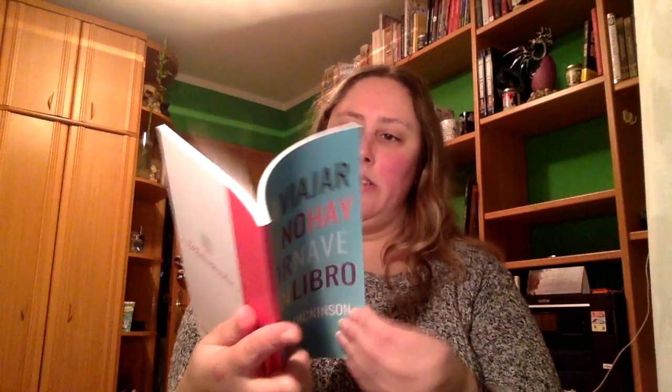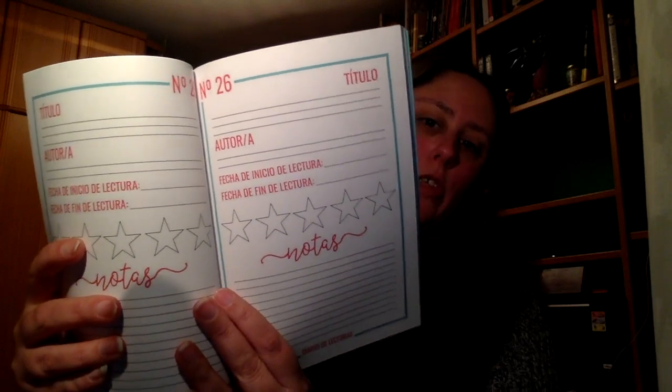Es el bosque de los mil farolillos. Vamos a ver qué más hay. Vale, viene una libretita, no es un diario de libros, para apuntar todos los detalles sobre vuestras lecturas, diseñado exclusivamente por el equipo de Lecturoseando. Está muy bien porque trae para apuntar todos estos datos. Sería como un goodies pero en libreta, y está muy muy bien.